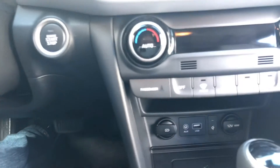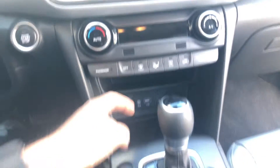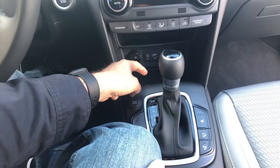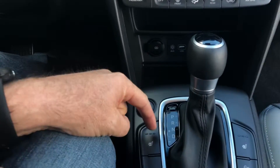Love the USB connection to keep all my devices powered, not to mention the 12-volt outlet. You've also got wireless charging — I know it's kind of hard to see because it's dark, but you can toss your cell phone right in there. That's my favorite feature in all cars.